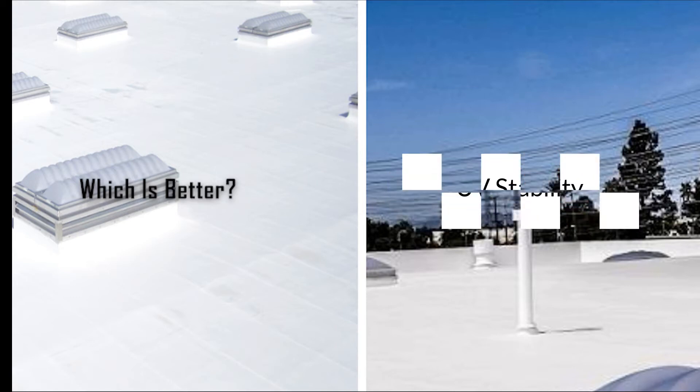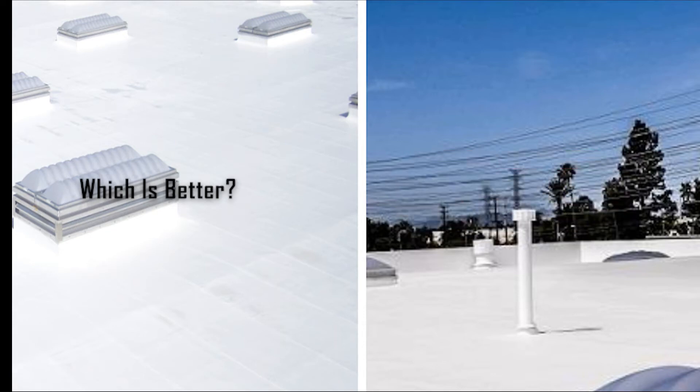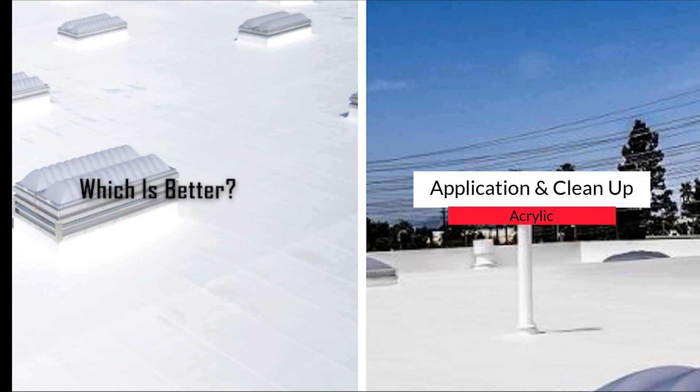UV stability? Silicone coatings are far superior in terms of UV performance. Durability? Silicone coatings are more durable than acrylics in the long run. Resistance to ponding water? Advantage silicone coatings. Application and cleanup? Acrylic coatings are easier to install and clean up afterward.